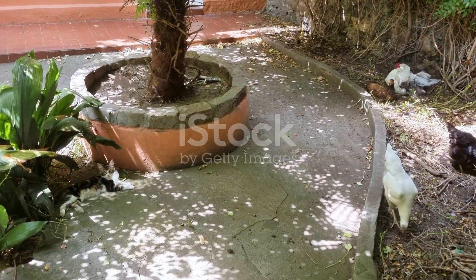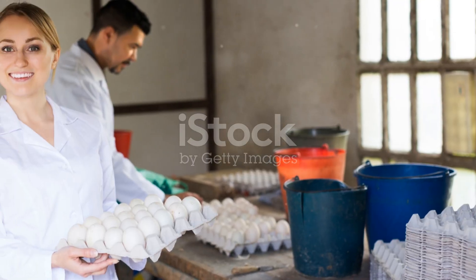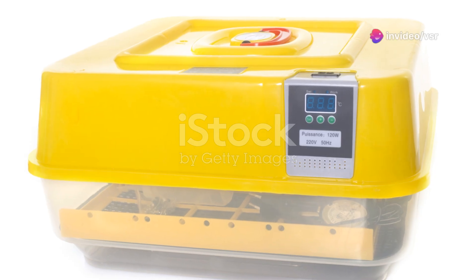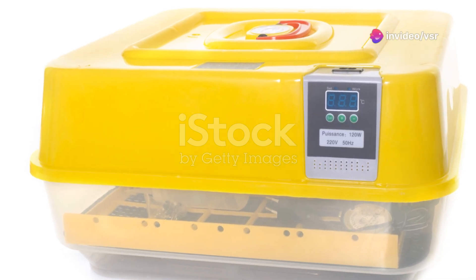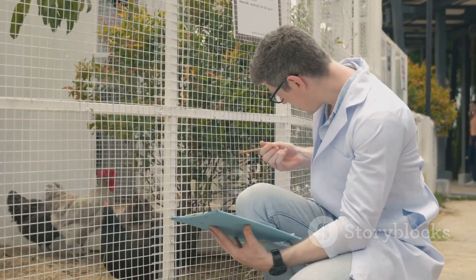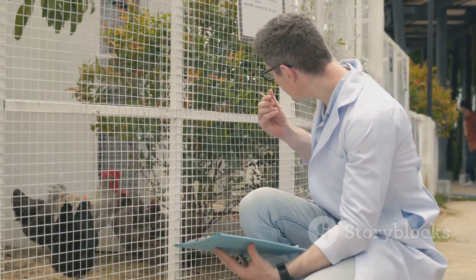Breeding and reproduction are the next pieces of the puzzle. For a sustainable farm, you'll need to manage breeding carefully. Collect eggs daily and decide whether to use an incubator or let the hens hatch them naturally. Proper record-keeping will help you track the lineage and health of your flock.